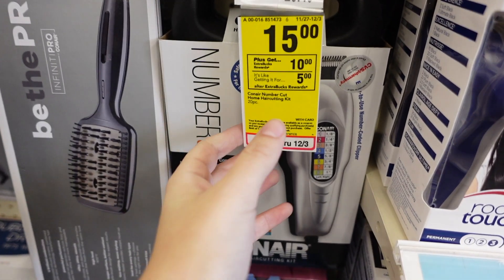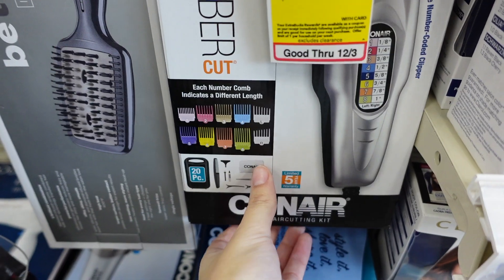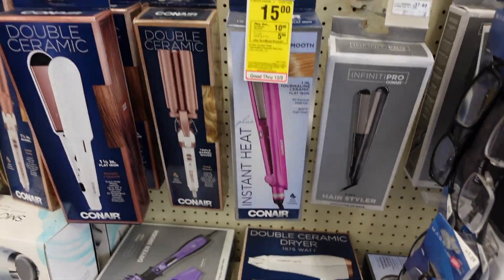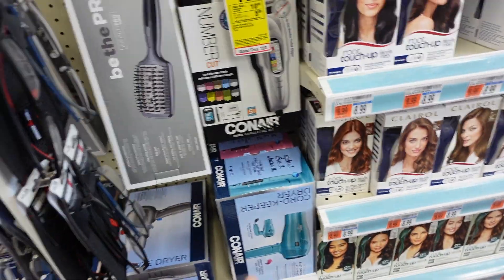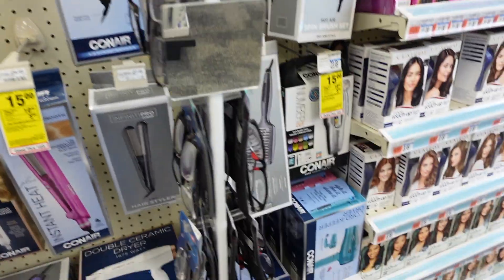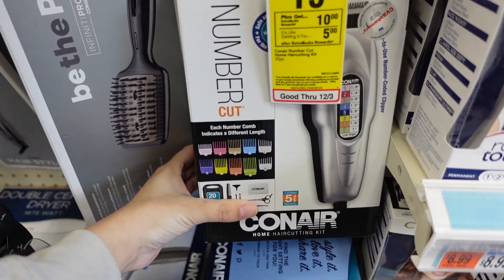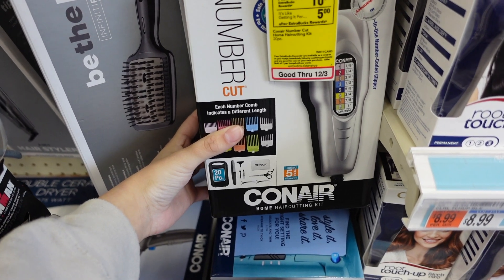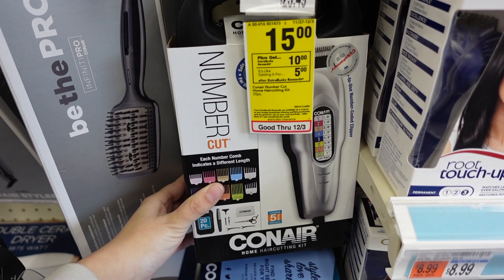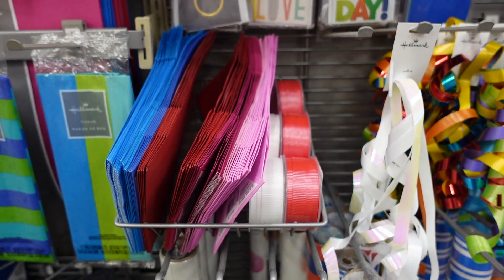Another fantastic deal this week: select hair appliances are $15 and you get a $10 ExtraBuck, making them $5. Look at this Conair whole kit for $5! There are hair dryers and a straightener included, and even a Conair that's $5. These make awesome Christmas gifts — I don't have much for men so I think this is a pretty fantastic deal. If I get a purchase CRT from my next transaction I'm going to run back and get this. You can literally score this for $5.